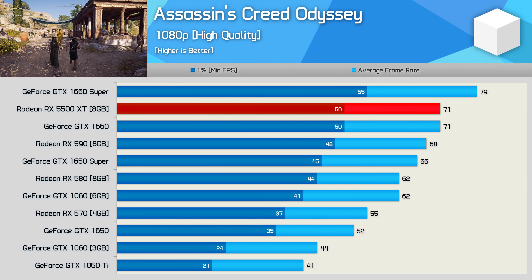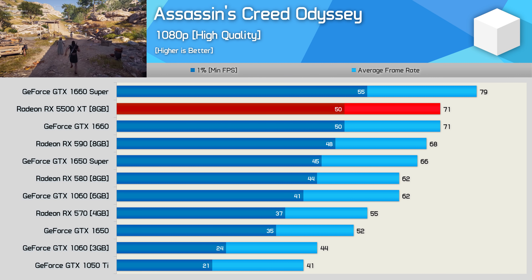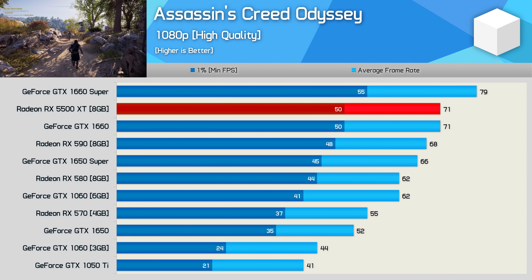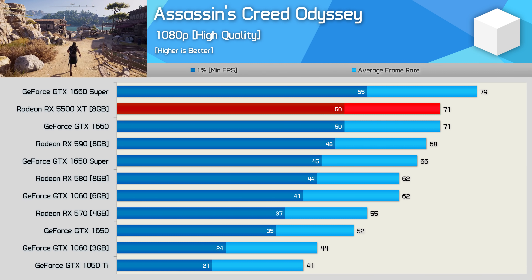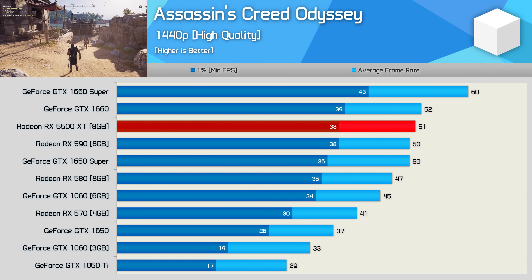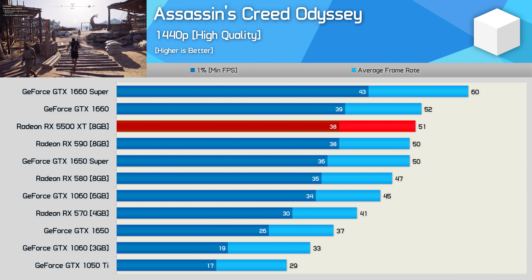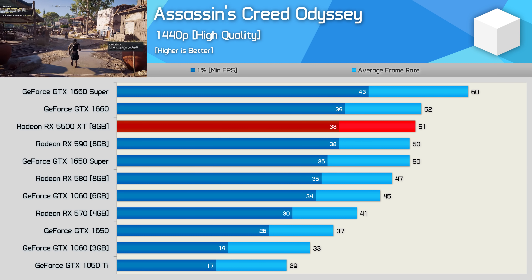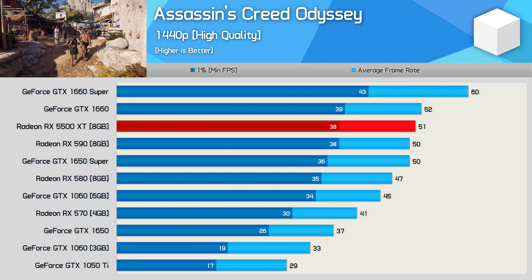The 5500 XT does manage to edge out the RX 590 in Assassin's Creed Odyssey with an average of 71 FPS, making it 4% faster — or a mere 3 FPS. The 1660 Super was 11% faster, though the 5500 XT was 8% faster than the 1650 Super. Moving to 1440p, we see very similar margins: the 5500 XT is on par with the GTX 1660, which also puts it on par with the RX 590 and GTX 1650 Super. Not a great result for AMD's new $200 US offering.